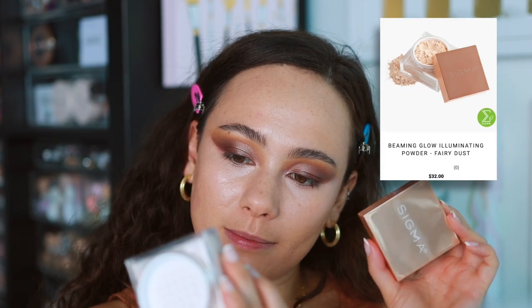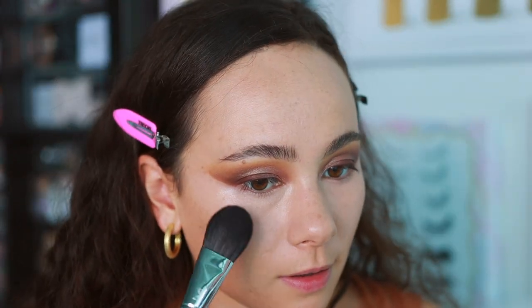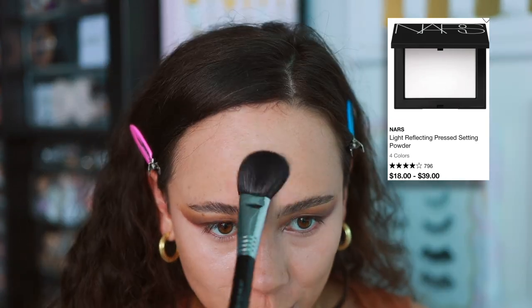I'm trying to open the Sigma Beaming Glow Illuminating Powder, but I'm having trouble getting the sticker off. This also came with the launch of the color correcting duo. It looks like it has some shimmer — maybe I don't want to set my under eyes with this. I'm going to use the Sigma Skin Perfector instead... that has a really strong illumination to it. There are glitter particles in this powder. I do not like this on my under eyes — I can literally see the glitter. Maybe I used this wrong. It's called Fairy Dust, a Beaming Glow Illuminating Powder — not a setting powder. My mistake. I'm going to use some NARS Translucent Setting Powder to fix that.